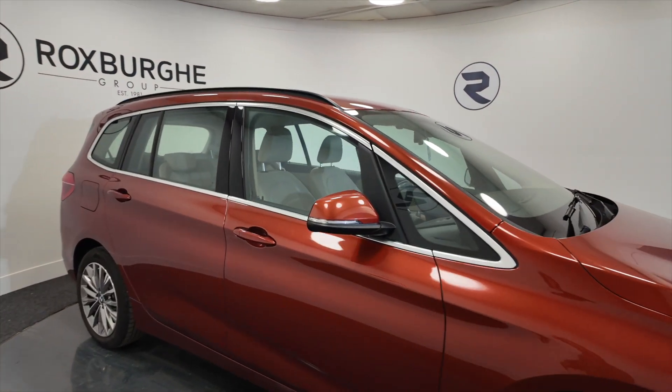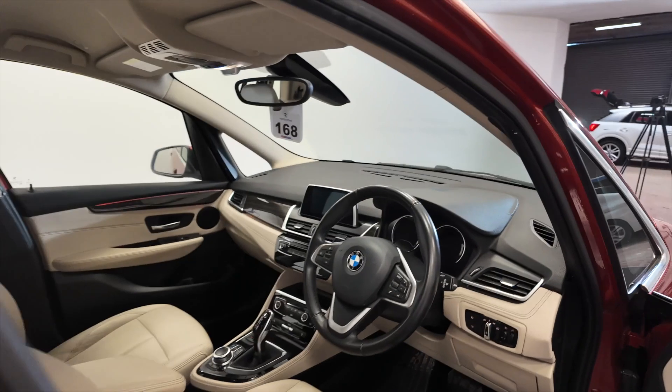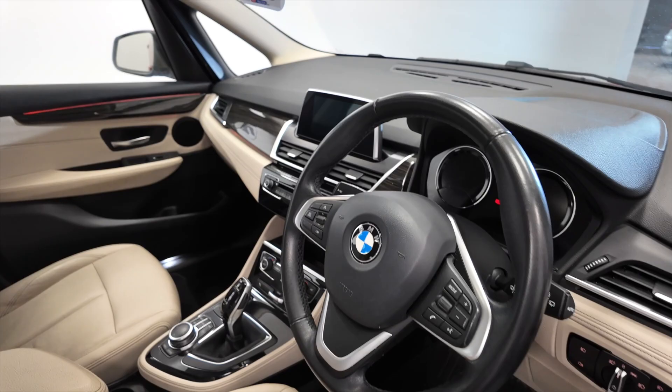You've got parking sensors front and rear, and indicators on the wing mirrors there. You have this multi-function steering wheel so you can make hands-free calls — just connect your mobile phone via Bluetooth.